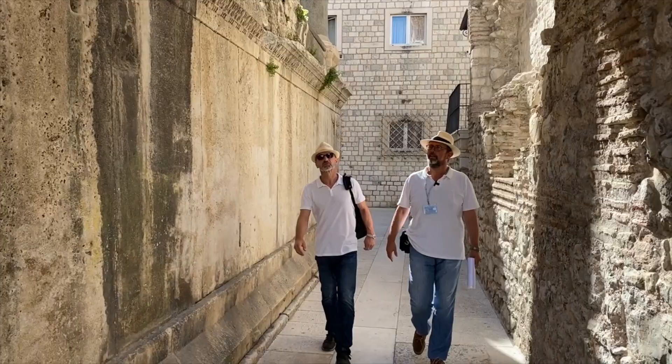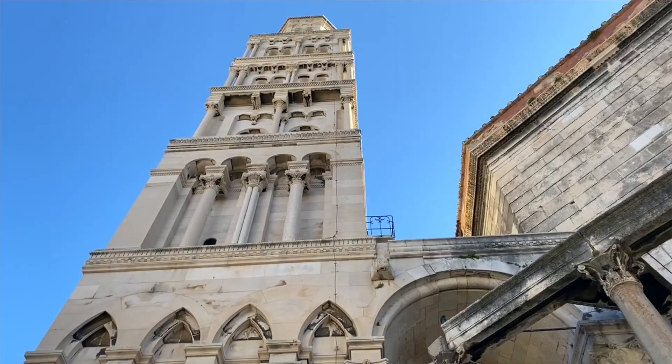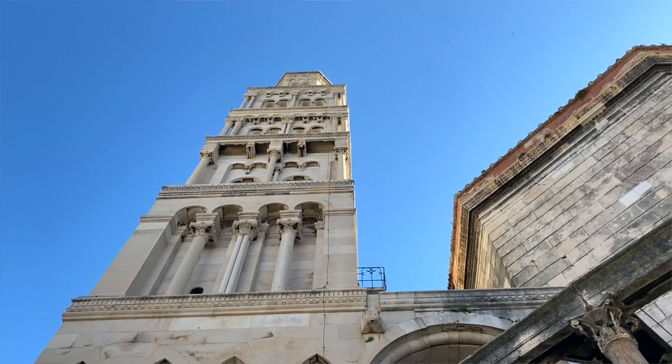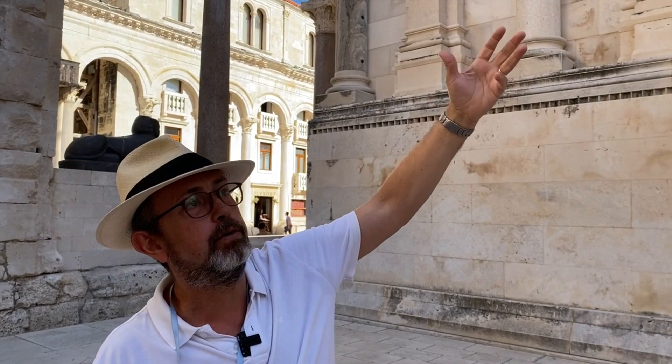Those columns here were creating a promenade going around, like a corridor, connected with the roof to the main structure. Take a look at those columns — they are all different, made of different kinds of stone like granite, marble, and limestone. It's a clear sign of the Roman wish to show off — to show how big, how important, how great the empire was.